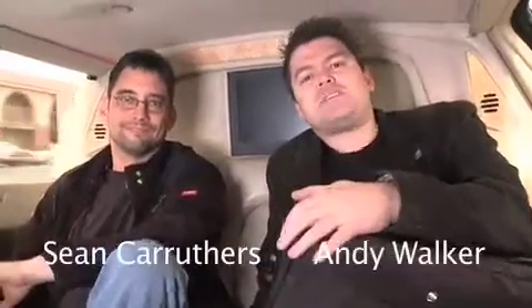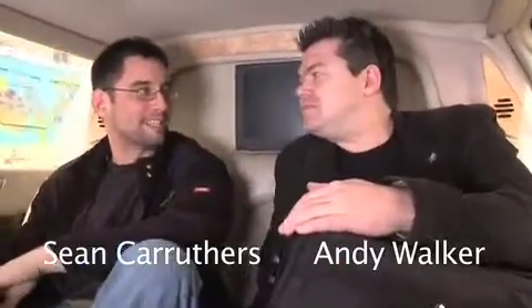Hey, welcome to another edition of Lab Rats. My name is Andy Walker, I'm Sean Carruthers, and this isn't actually a full-on episode of Lab Rats — it's not our set. We're actually in Vegas, in the limo, with our motley crew.